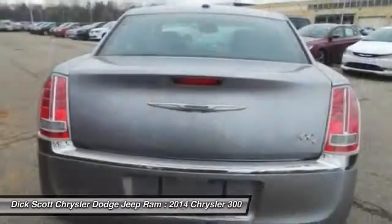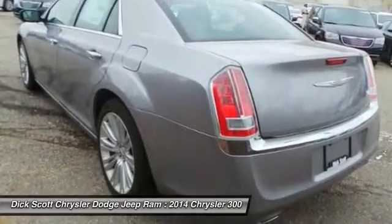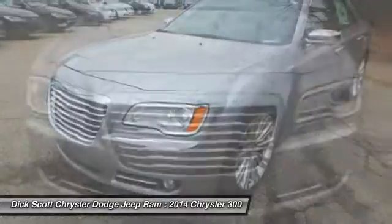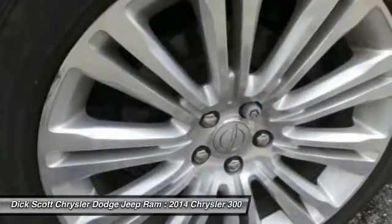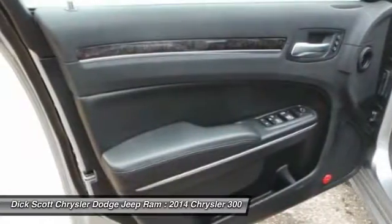Here are some of this vehicle's great options: power passenger seat, traction control, air conditioning, dual airbags, leather-wrapped steering wheel, heated rear seats, alloy wheels, power steering, four-wheel disc brakes, universal garage door opener. This isn't just a vehicle,